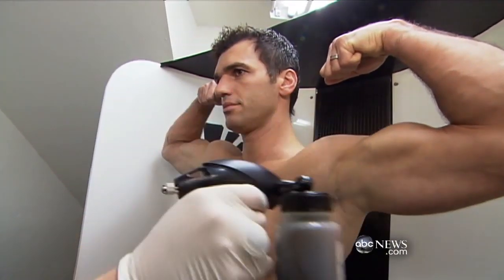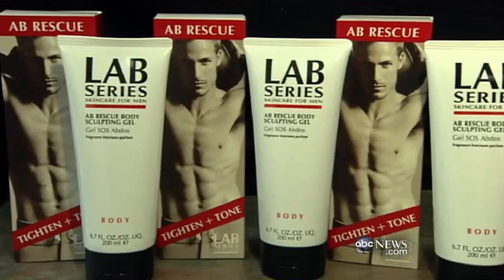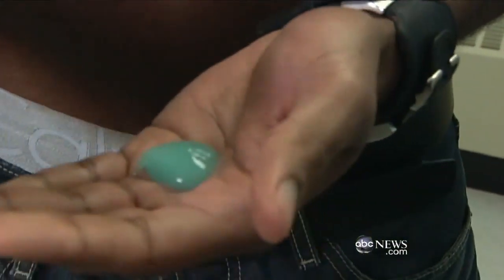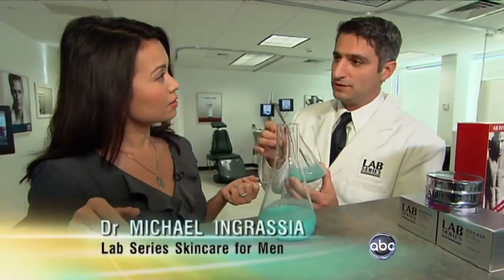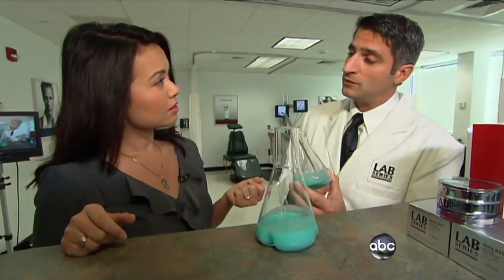That vanity is driving sales of products like the Lab Series Ab Rescue Body Sculpting Gel, which promises to tighten and tone. We went into the lab to see the science of enhancing the six-pack. It has ingredients of caffeine, creatine, and soybean protein extract that actually help with the long-term improvement in the skin's appearance of tightening, toning, and firming.